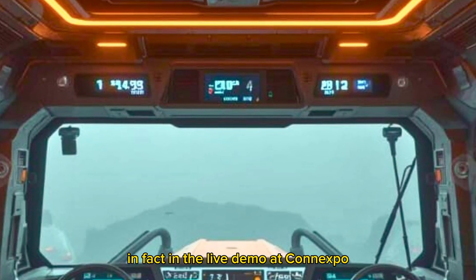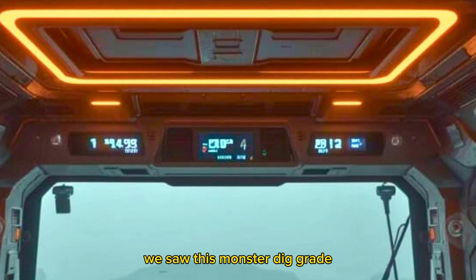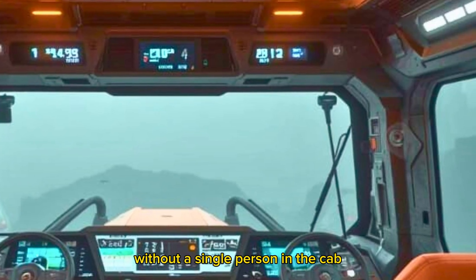In fact, in the live demo at Conexpo, we saw this monster dig, grade, and reposition itself without a single person in the cab.